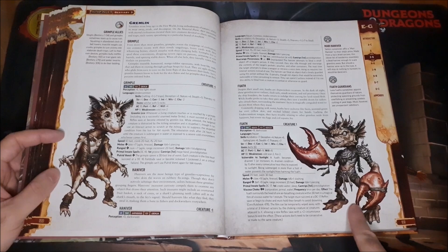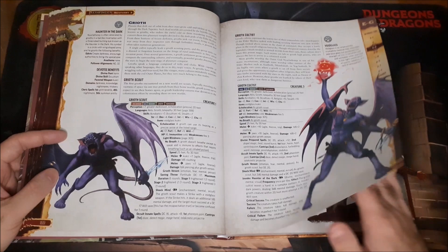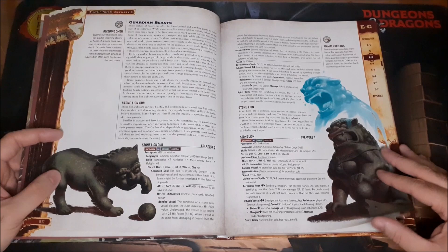We've got Gremlins, and the gremlin with the aquatic features but the giant lobster claws — the artwork is amazing in this book, I cannot say enough good things about the artwork here.